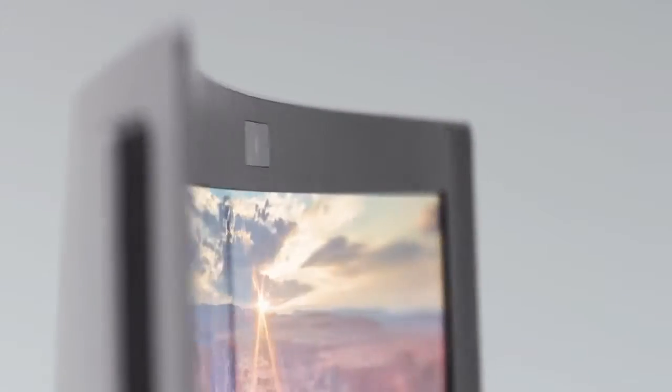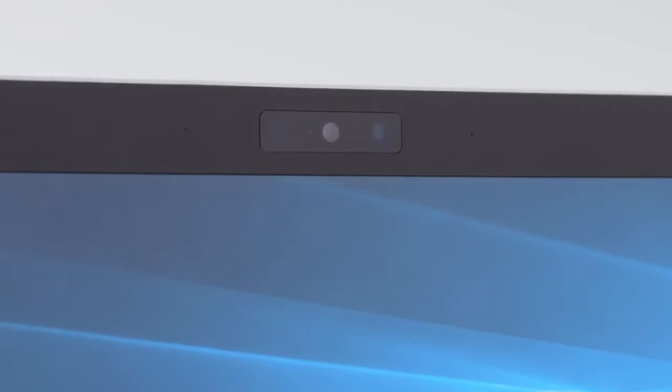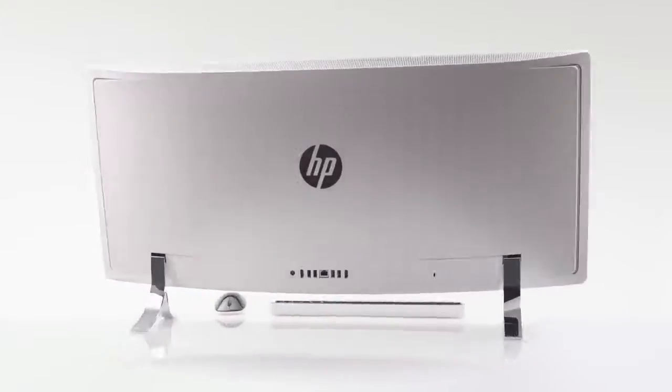Sitting above is some of the latest Intel technology, a RealSense camera. From facial recognition to hand gestures, this new camera technology really brings a new experience to our Envy All-in-One.